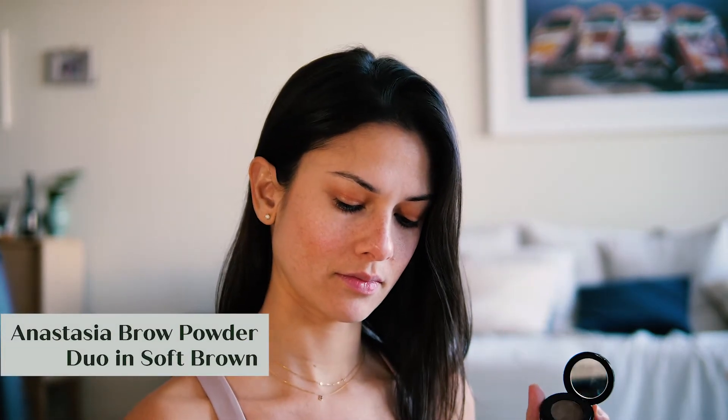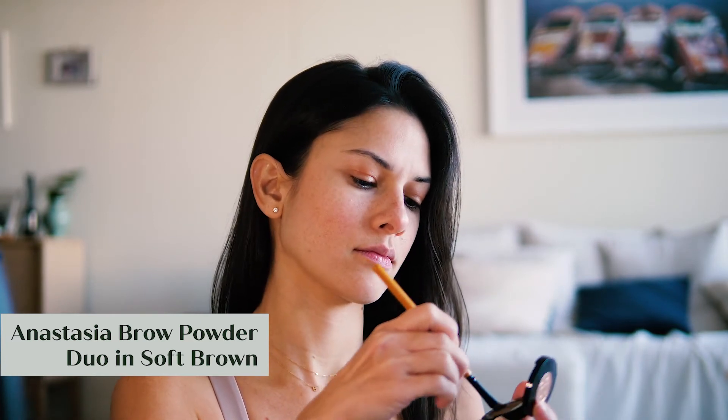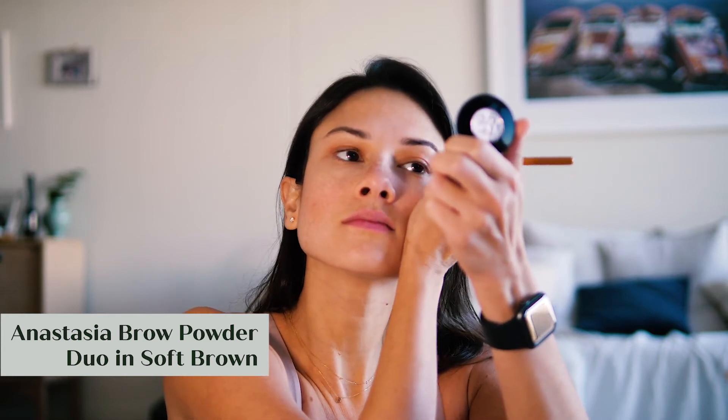And now my favorite — key light time. I'm a perfectionist when it comes to my eyebrows. First, I fill them in with a brush and powder. I make sure to wet the brush so that the pigments are stronger and stick to my face better.